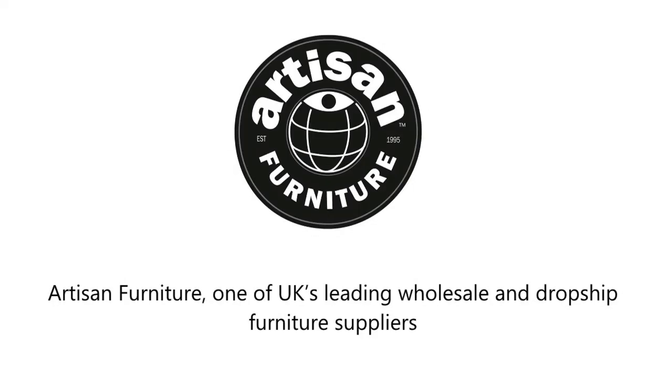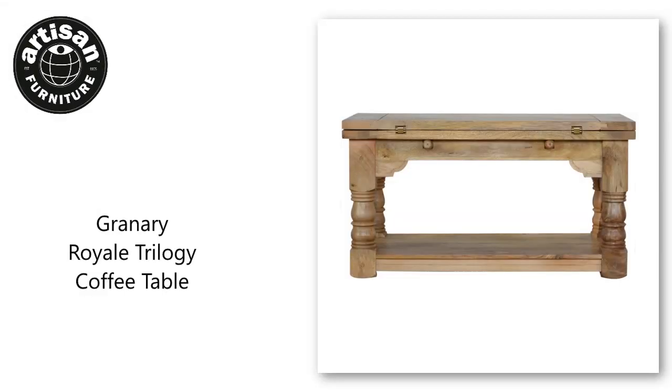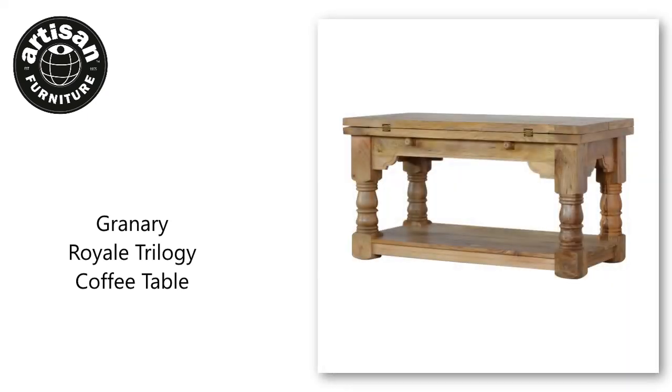Artisan Furniture, one of UK's leading wholesale and dropship furniture suppliers. Visit our website to find more products like the Granary Royale Trilogy Coffee Table. Only available to trade-only furniture retailers.